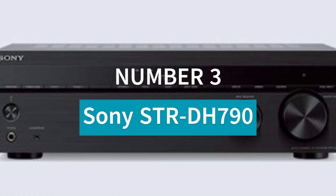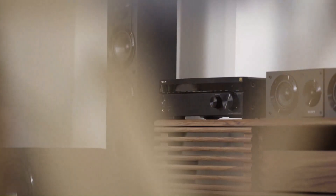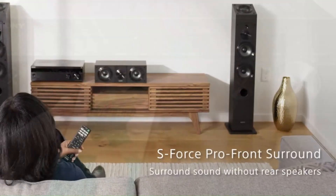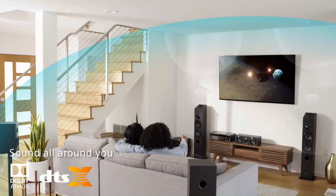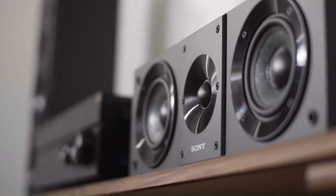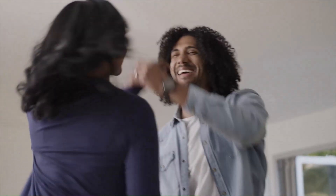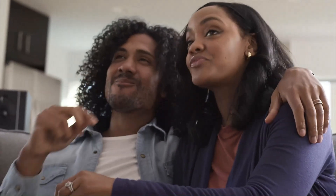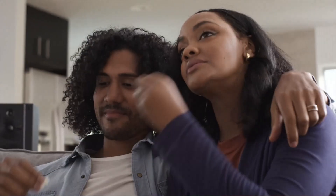Number 3: Sony STR-DH790. The Sony STR-DH790 is a versatile 7.2-channel AV receiver designed to deliver immersive surround sound at an affordable price. With 145 watts per channel, it supports Dolby Atmos and DTS:X, creating a 3D audio experience with overhead sound effects. The receiver also features Dolby Atmos height virtualization, which simulates height channels without ceiling speakers. It supports 4K HDR pass-through including Dolby Vision, HDR10, and HLG, ensuring high-quality visuals for movies and gaming.